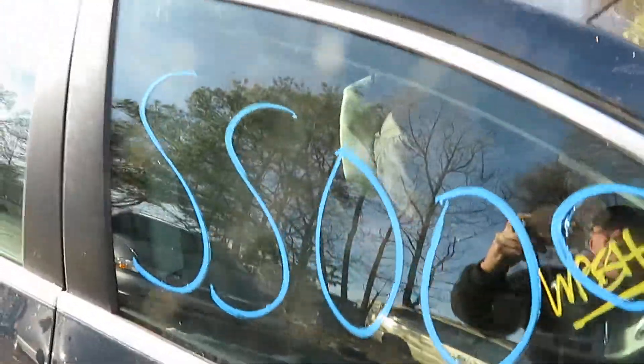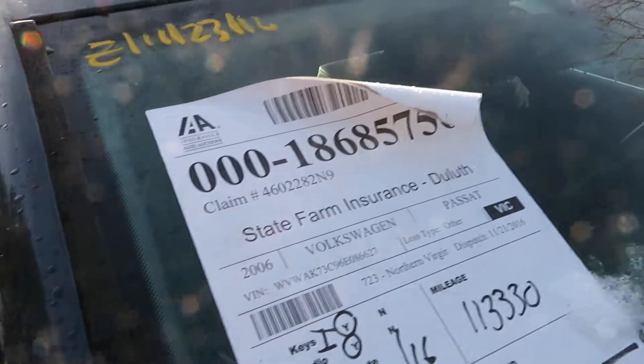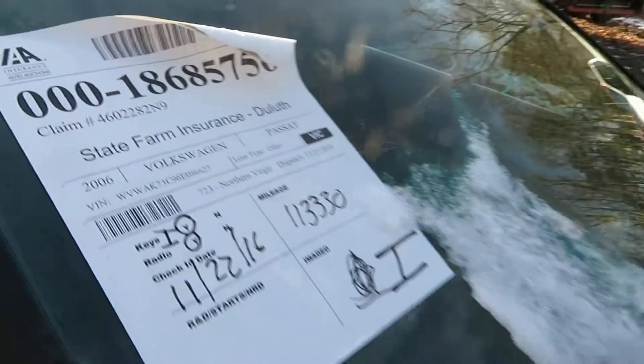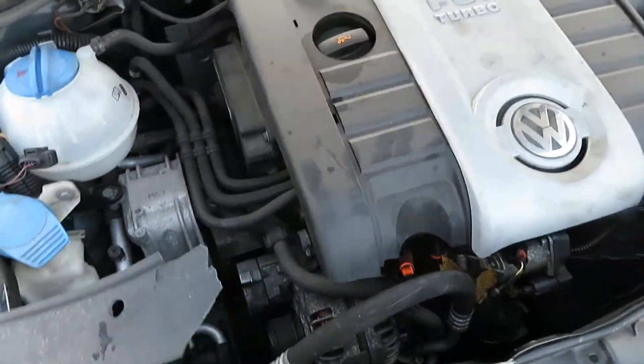We're at SS009. That's a 2006 Volkswagen Passat. It has 113,330 miles on it. We've got a 2.0 liter turbo motor, which I have running at Lou's Auto Service and Salvage.